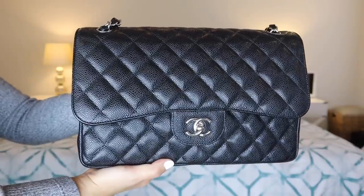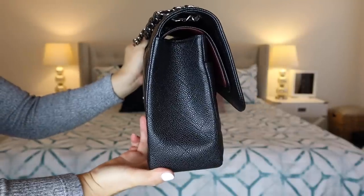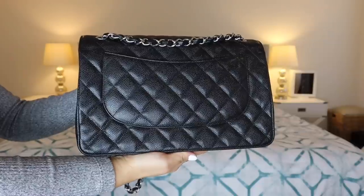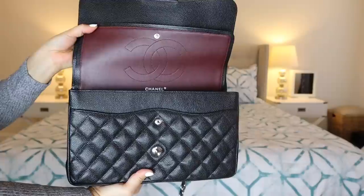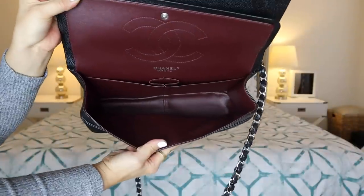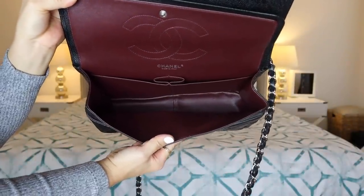We're going to go from largest bag to smallest bag. The first bag I have to share with you is my Chanel Jumbo in black caviar with silver hardware. This bag is beautiful — I absolutely love it. It is a very expensive bag. This retails in the United States currently for $6,400. I bought mine pre-loved from Fashionphile a while back, so I paid a substantial amount less than retail. And to be honest, if I was to go buy this bag again, I don't know if I could afford it, especially retail. There's no way I could pay $6,400 for this bag — I just can't afford it, but I'm so glad that I picked it up when I did.